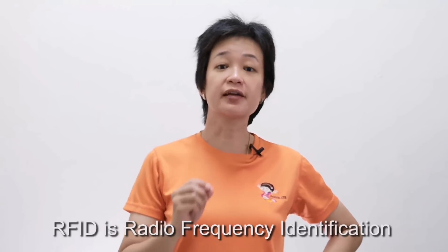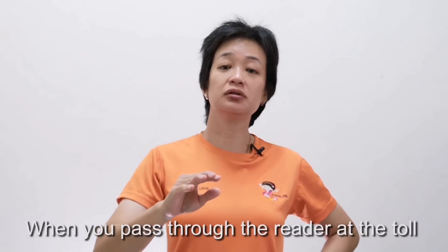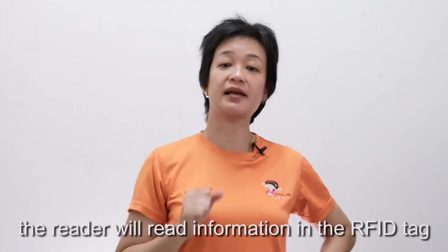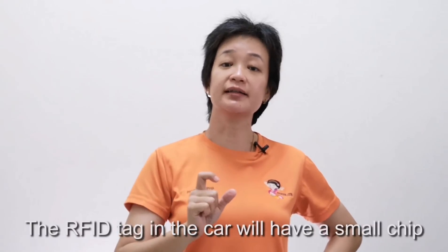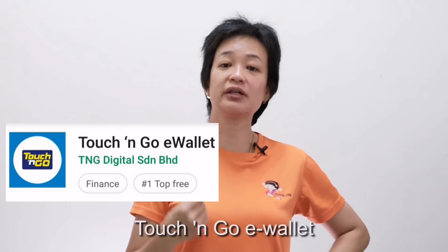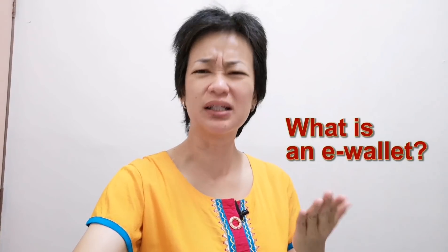RFID is Radio Frequency Identification. When you pass through the toll, there is a reader in the toll plaza to read the information in the RFID tag. The RFID tag in the car has a small chip, and it will deduct the amount from your Touch and Go e-wallet.